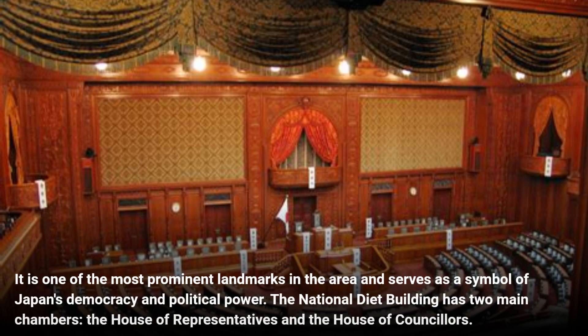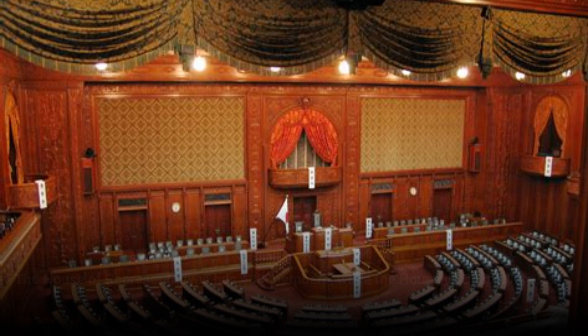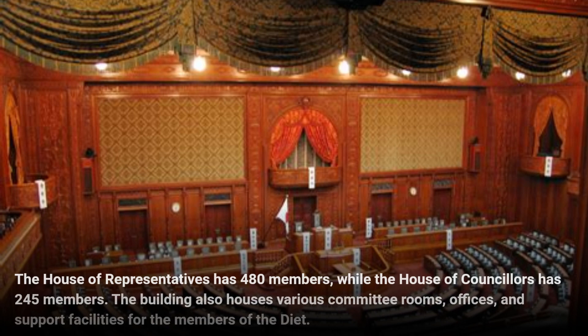The National Diet Building has two main chambers: the House of Representatives and the House of Counselors. The House of Representatives has 480 members, while the House of Counselors has 245 members. The building also houses various committee rooms, offices, and support facilities for the members of the Diet.